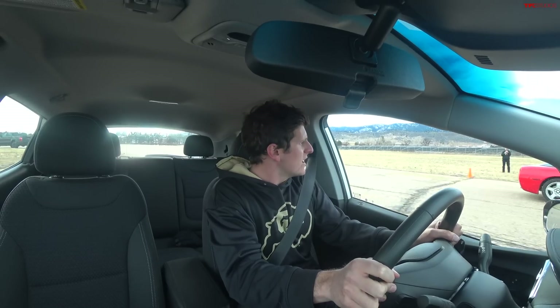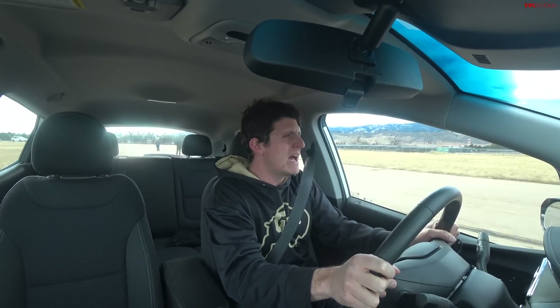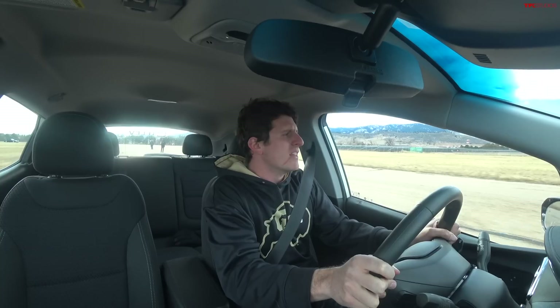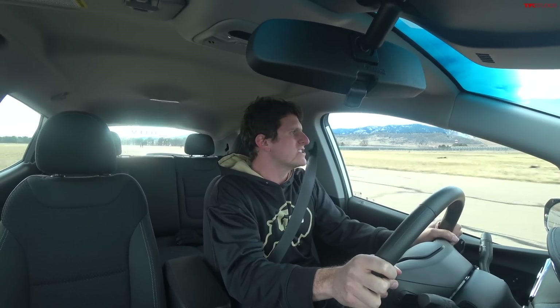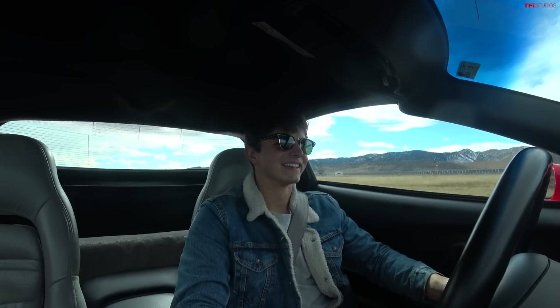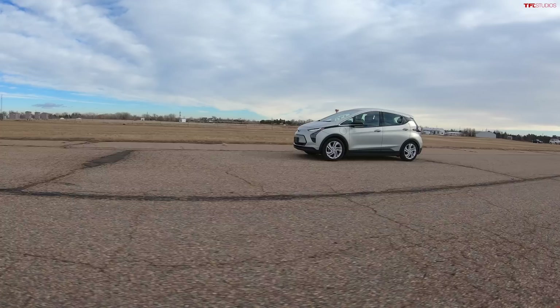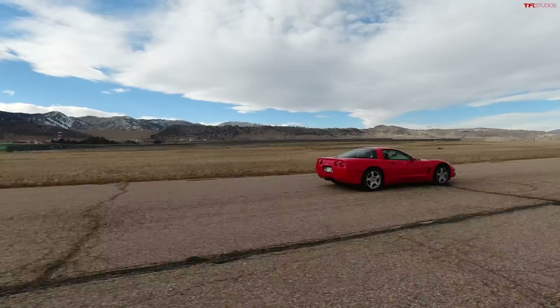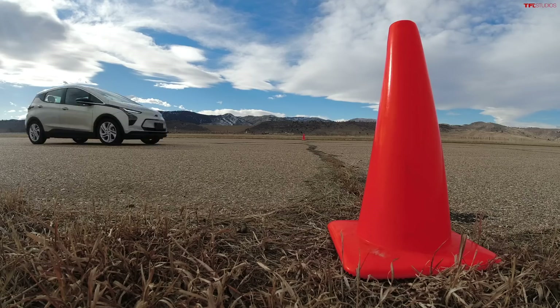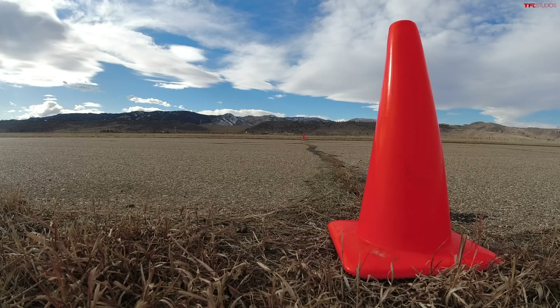Here we go. Oh, pretty even launch. He got a slightly better start. We're right around 30 miles an hour. Nice start. This Corvette's got a lot of traction, but I'm not really losing them — that's when all the torque kicks in on the Chevrolet. We have to shift. I made up a little bit of time. I can't shake him. He's still behind me, but not by much. 85, 90 miles an hour across the line. So he won, but not by a huge margin.